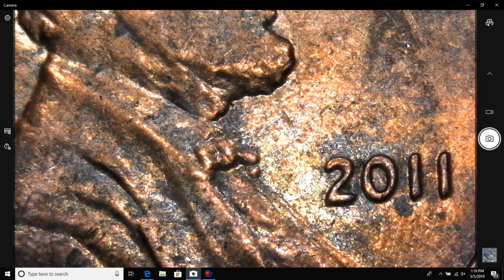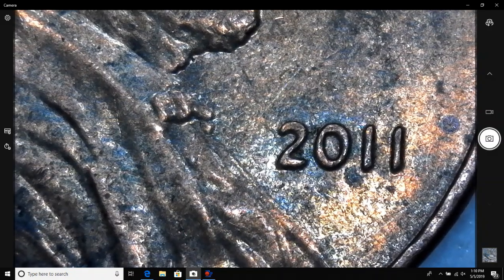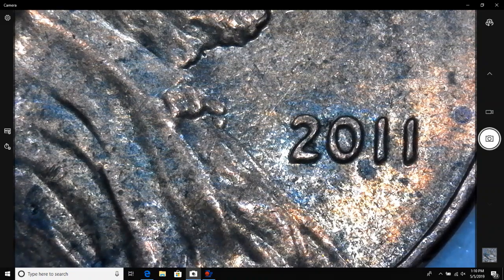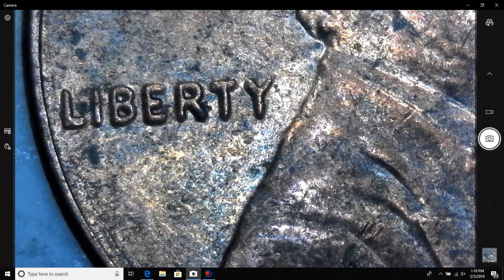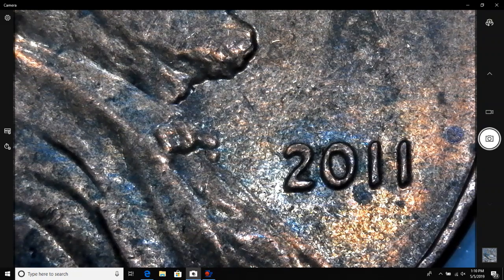Alright, so I've got two decent double dies to show you. I pulled out this 2011 — as you can see, there's some thickness on the date. One of the main pickups I look for on these shield cents is the zero, because that's one of the easiest ways for me to tell if it's a double die or not. There's also some thickness on Liberty and on In God We Trust, though the thickness kind of decreases as you go over. I used John Wexler's website to attribute this one, and I'm pretty sure it is WDDO-002, and it is also a best of variety.